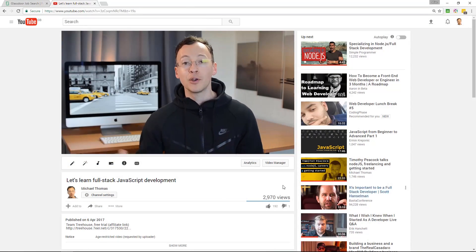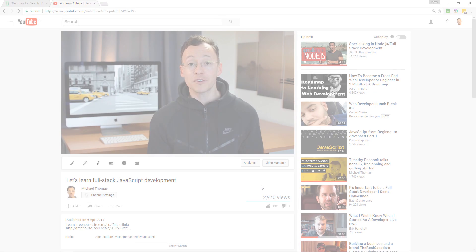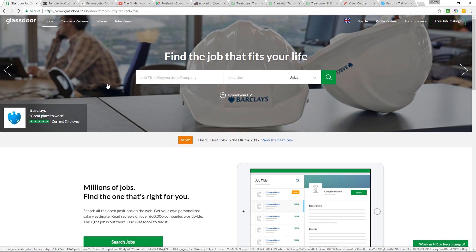Hey, what's up. So this is a journey video whereby I keep you up to date on the progress that I'm making as I journey upon becoming a full stack JavaScript developer. If you watched my first journey video, you'll know that I touched on working remotely. I mentioned that I was checking out these remote job sites and I'm seeing jobs going for as high as $700 per day.